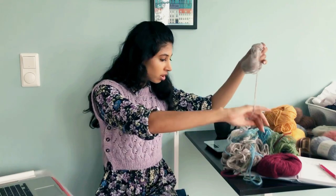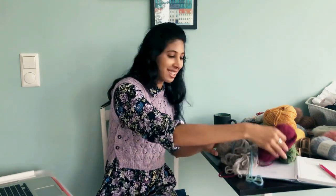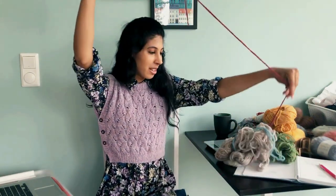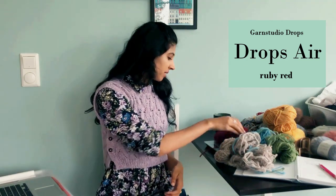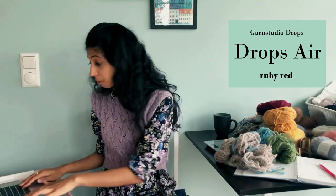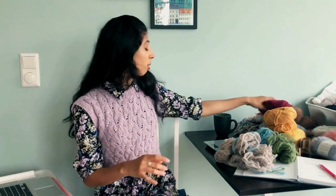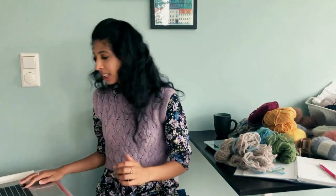This is Drops Air in Ruby Red, also from the Bölgegenzer, and I have 22 grams. So guys, this really could be a sweater. If it does become one, I might take you along on the process of knitting it, because it would be kind of fun — you'd have one fair isle motif and then another, so there are very quick check-in points.